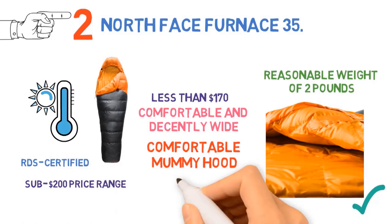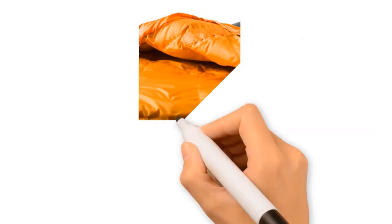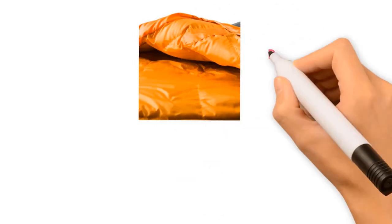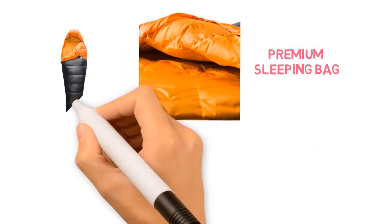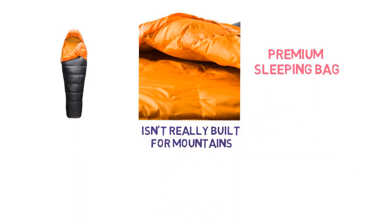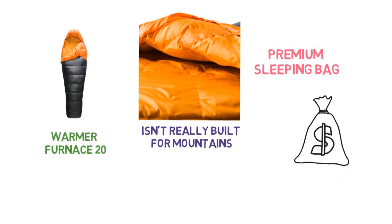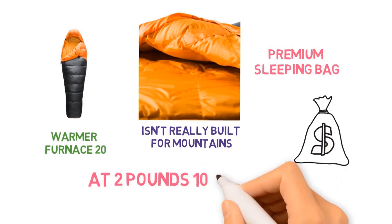So what are the downsides of the North Face Furnace 35? The down is 600 fill power, which is respectable but doesn't offer the same warmth-for-weight or packability as the more premium sleeping bag options on this list. The temperature rating also means it isn't really built for the mountains or shoulder seasons, but North Face does make a warmer Furnace 20, which is just $10 more but comes with a significant weight penalty at 2 pounds 10 ounces.